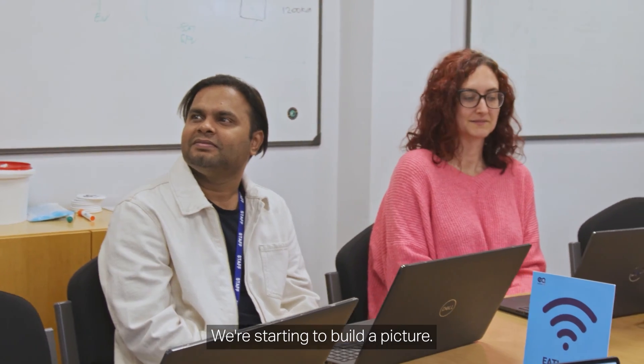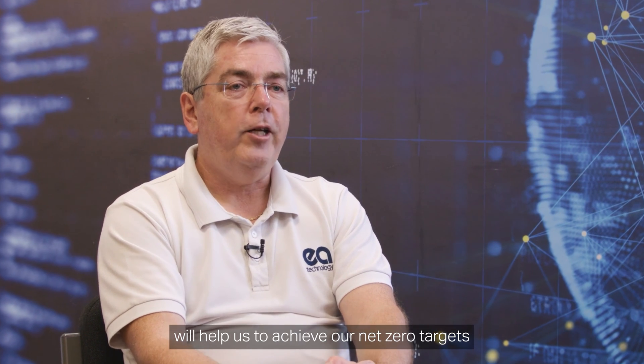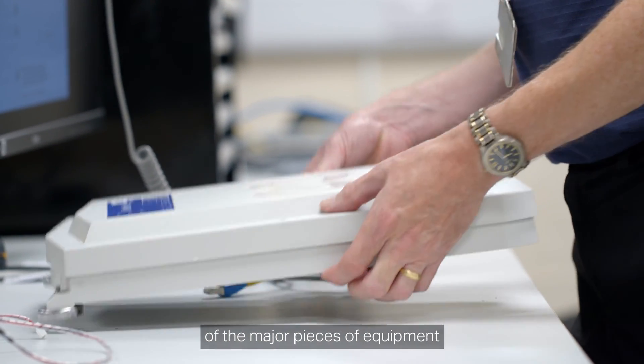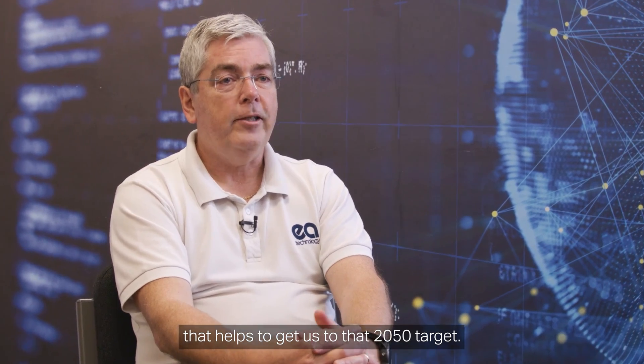We're starting to build a picture. Understanding what's happening out on networks will help us to achieve our net zero targets, and I think the VisNet Hub will be one of the major pieces of equipment that helps to get us to that 2050 target.